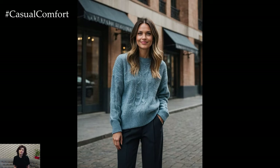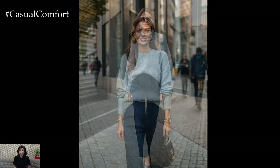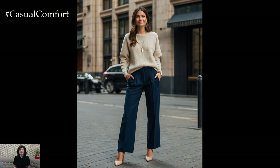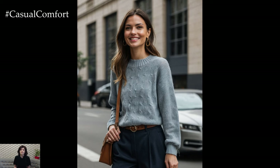Our third and final look takes casual wear to the next level. We're pairing a slightly oversized sweater with tailored wide-leg pants for a look that's both relaxed and refined. This outfit is ideal for those days when you want to look put together but still feel incredibly comfortable. The key to nailing this look is balance — make sure the sweater is loose enough to drape beautifully over the pants without looking sloppy. You can half-tuck the sweater into the pants to define your waist and create a more structured silhouette.